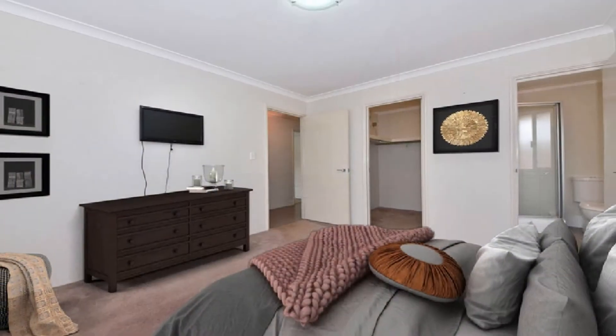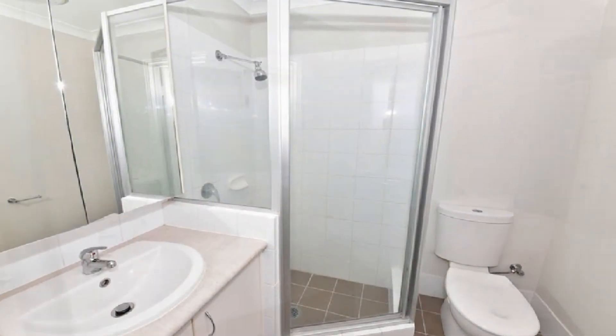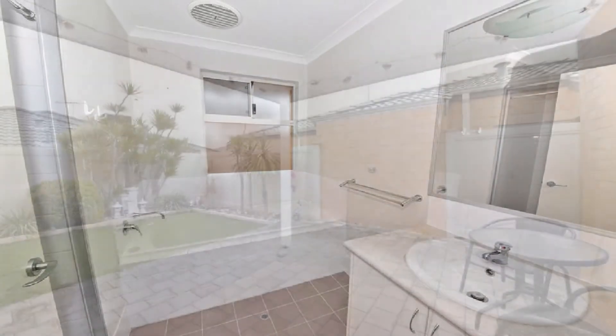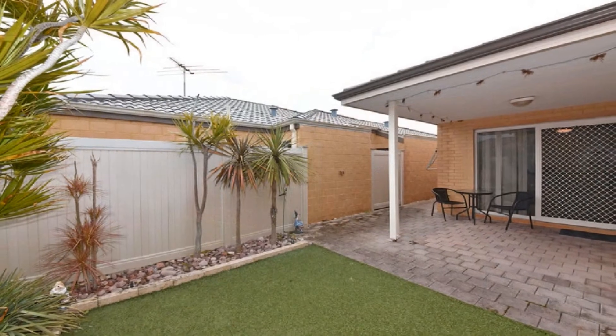The spacious master boasts a walking robe and ensuite, whilst the well-proportioned remaining bedrooms share the second bathroom. Step out to the magnificent under main roof alfresco with easy care, low maintenance surrounds.